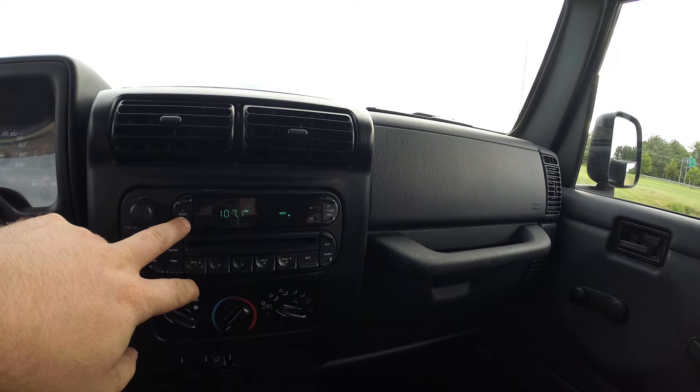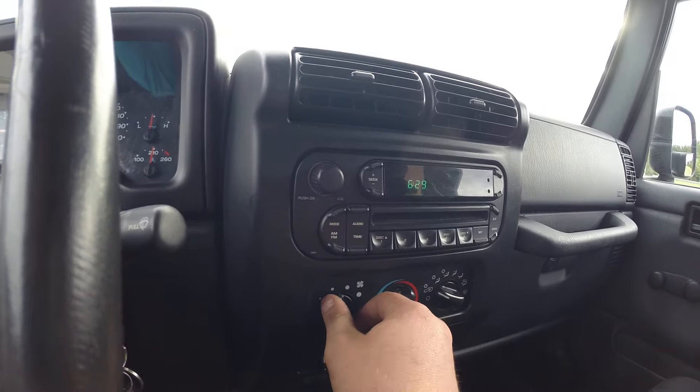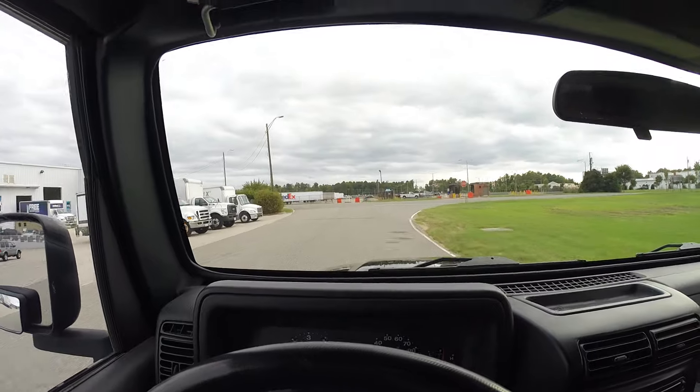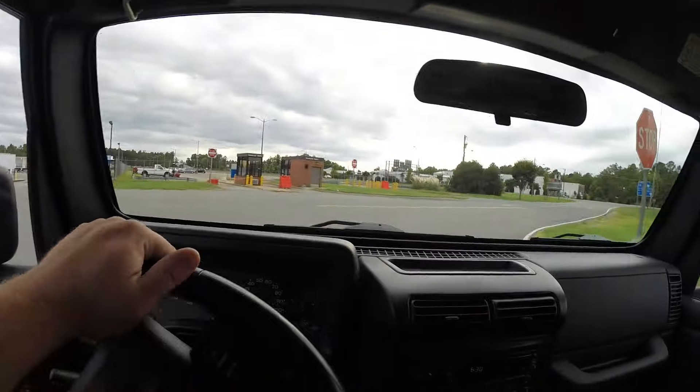You've got 119,886 original documented miles. I'm going to hook my seatbelt — there goes that light. Radio works. AC blows at every speed. All right, let's go for a test drive.